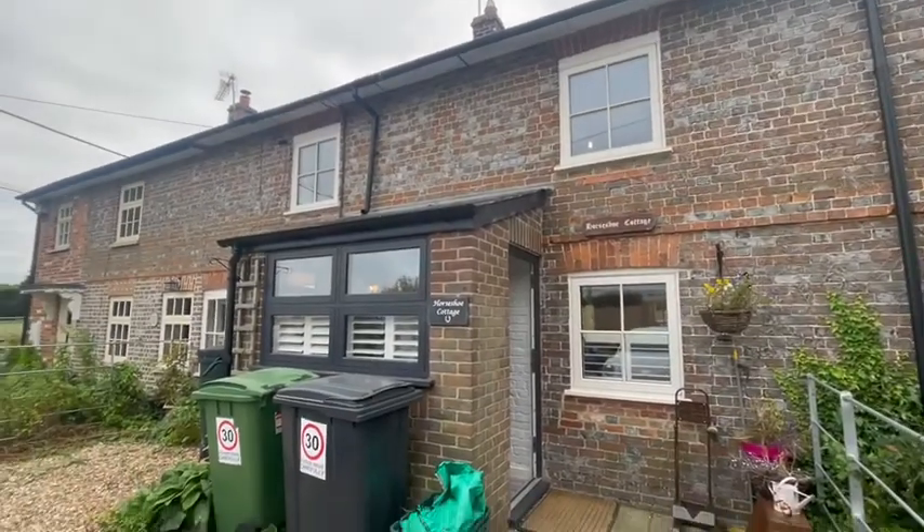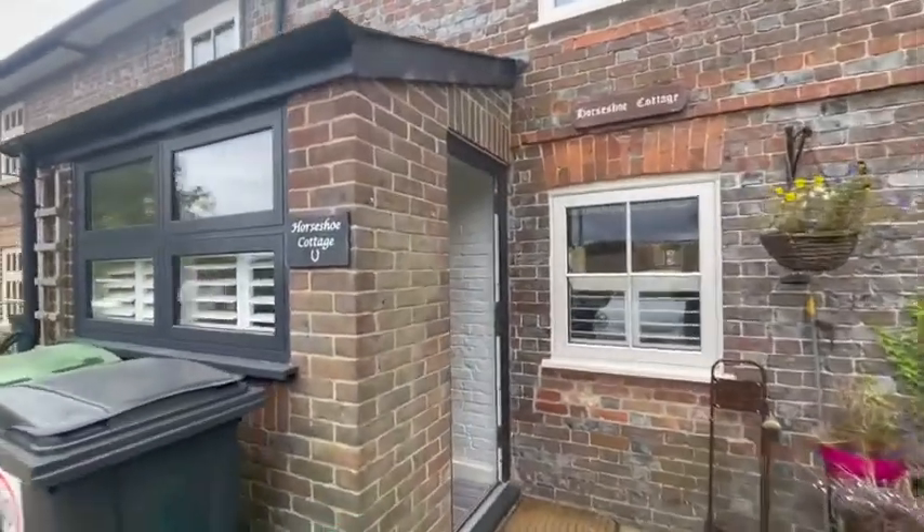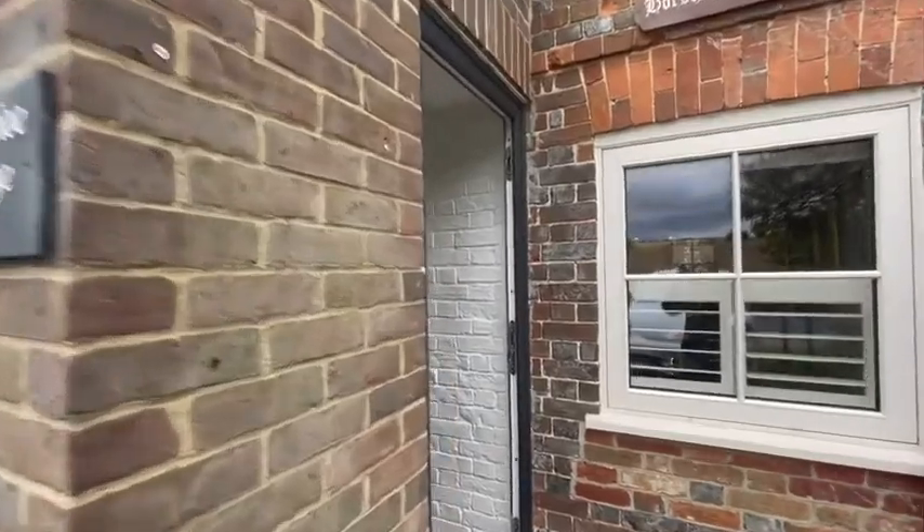Hi, I'm Toye from Jones Robinson, and welcome to the video tour for Horseshoe Cottage in Eastbury. Horseshoe Cottage is a wonderful cottage dating back to approximately 1851, just on the outskirts of the highly desirable village of Eastbury.